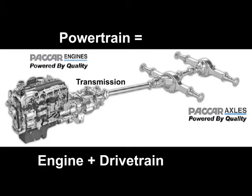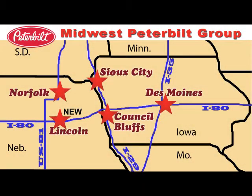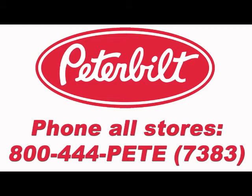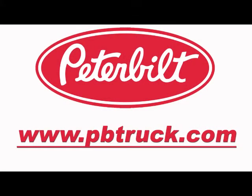PACCAR axles and transmissions are now standard on new Peterbilt trucks powered by PACCAR MX engines. Contact our Midwest Peterbilt Group truck sales consultants to learn more about the PACCAR powertrain. Better yet, schedule a test drive for yourself. Phone 800-444-PEET, that's 800-444-7383, and select the MPG location and sales team of your choice. You can also view our entire truck inventory, truck parts and service information, trucking news and videos on pbtruck.com.